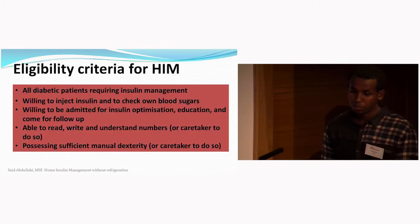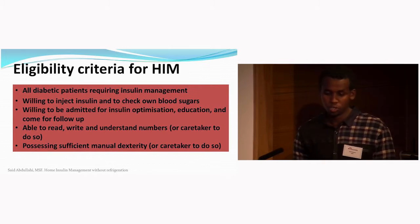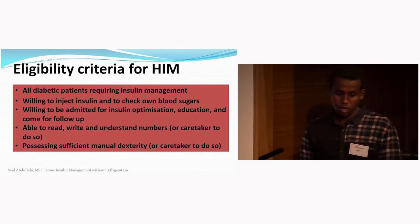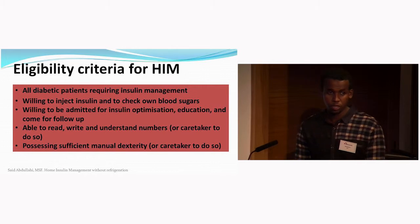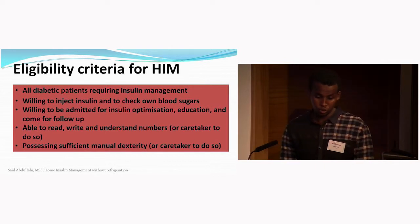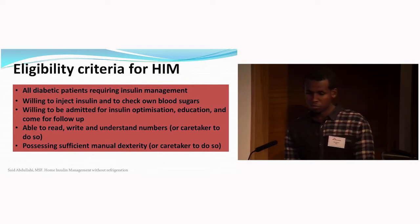The eligibility criteria for joining home insulin management included all diabetic patients using insulin, as long as they were willing to inject insulin themselves, check their blood sugar, be admitted for insulin optimization and education, come for follow-up, be able to read and write numbers — or have a caretaker who could — and possess sufficient manual dexterity for injection and sugar testing.